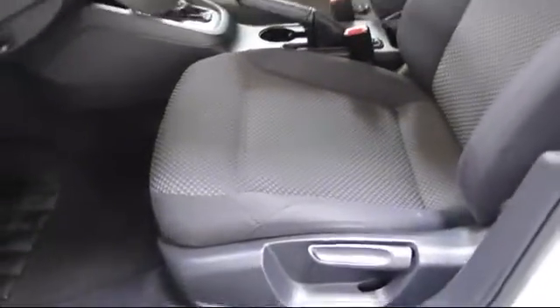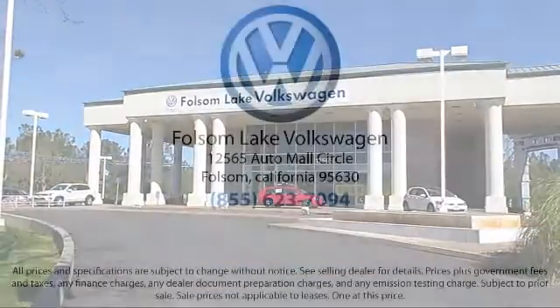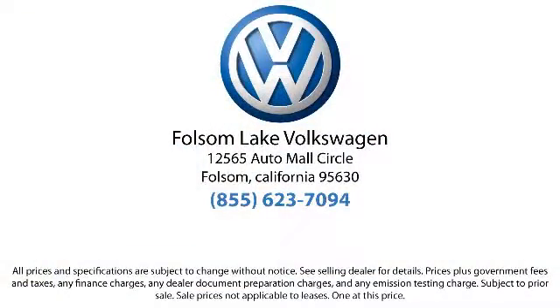So please come in today. There isn't a better place to purchase your next vehicle than our lineup of pre-owned vehicles. Folsom Lake Volkswagen is located at 12565 Auto Mall Circle in the Folsom Auto Mall.